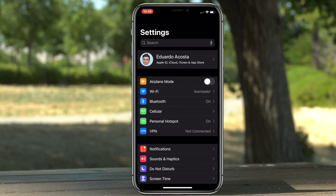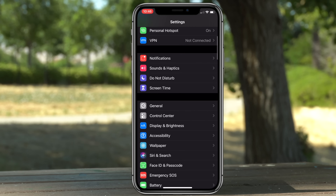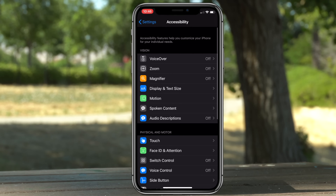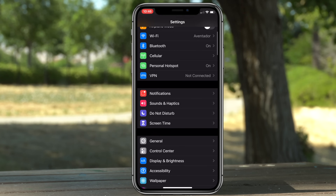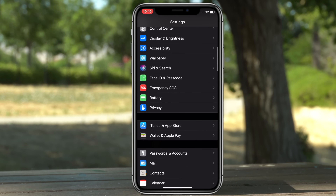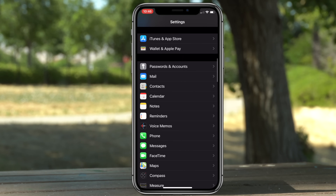To get more feedback whenever your phone unlocks with Face ID, go to Settings, go into Accessibility, tap Face ID and Animation, and enable Haptic Feedback. Now whenever you unlock your phone or pay with Apple Pay it will vibrate to let you know it unlocked.